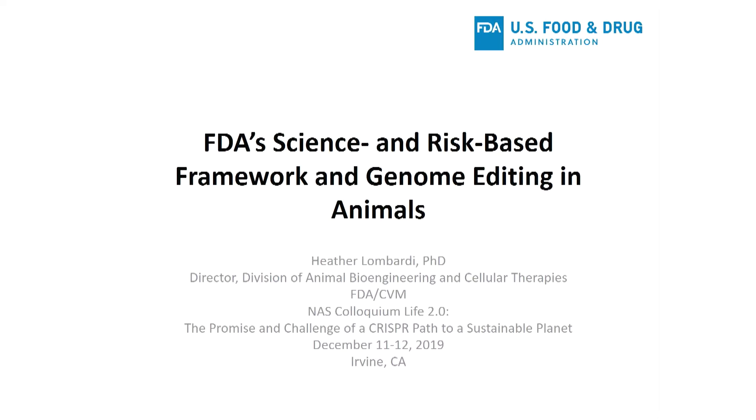Thank you for the introduction, Dr. Carol, and thank you all for inviting me here today. It's really exciting to be here and to have such a diverse range of speakers, including the regulatory people who look at these products. I'm very happy to be here.